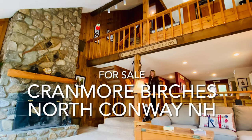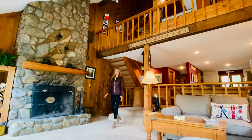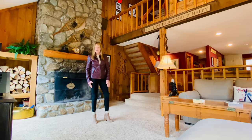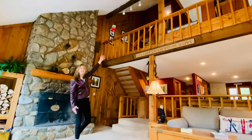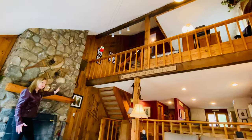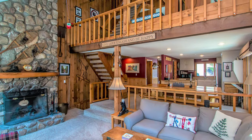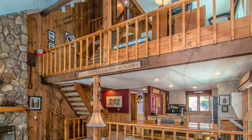With COVID-19, so much has changed. With more jobs becoming remote, imagine working from here, surrounded by knotty pine walls with a soaring cathedral ceiling and a two-story stone fireplace. The open floor plan invites conversation and good times.